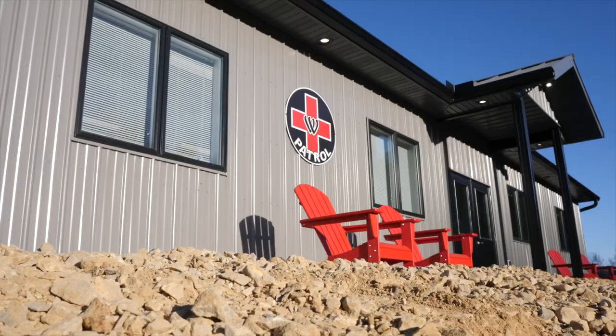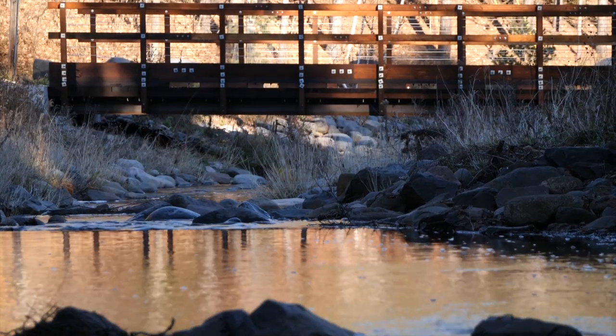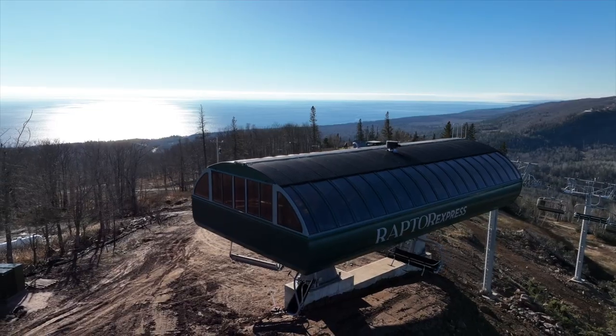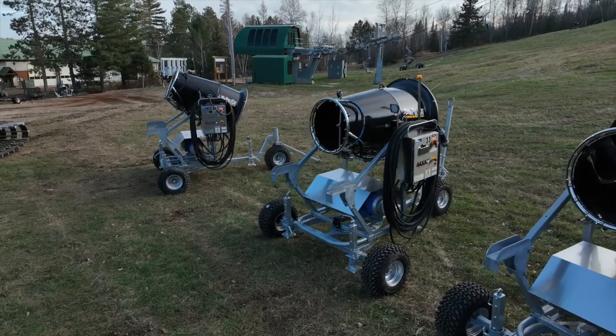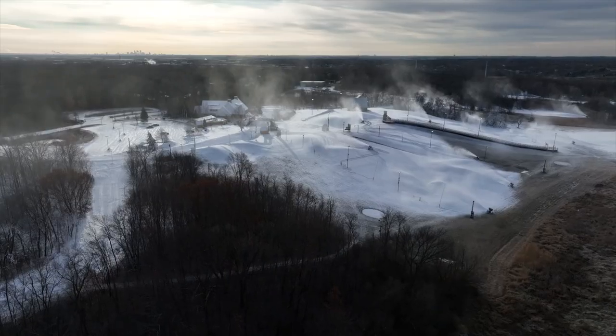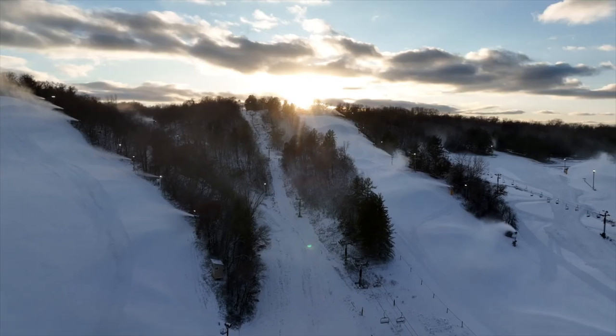No matter which of Minnesota's ski areas you and your family decide to visit this winter, you're sure to notice some of the extensive improvements and upgrades that have taken place all across our wintry state. You might not have been thinking about winter the past six months, but Minnesota's 19 ski areas have been.